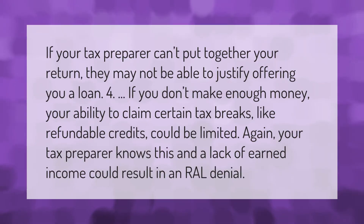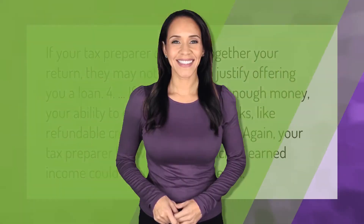If your tax preparer can't put together your return, they may not be able to justify offering you a loan. If you don't make enough money, your ability to claim certain tax breaks like refundable credits could be limited. A lack of earned income could result in a refund advance loan denial.